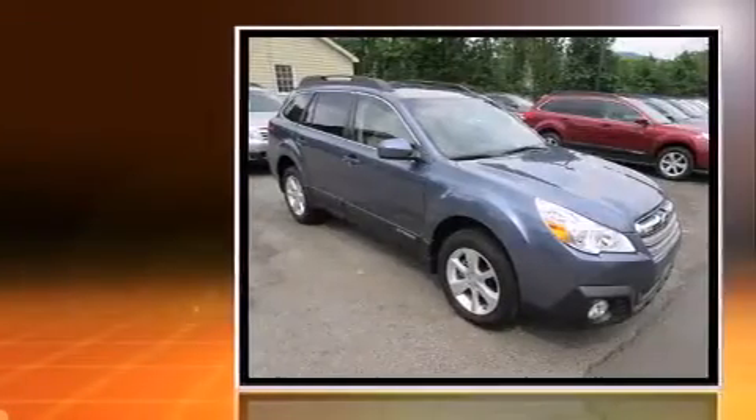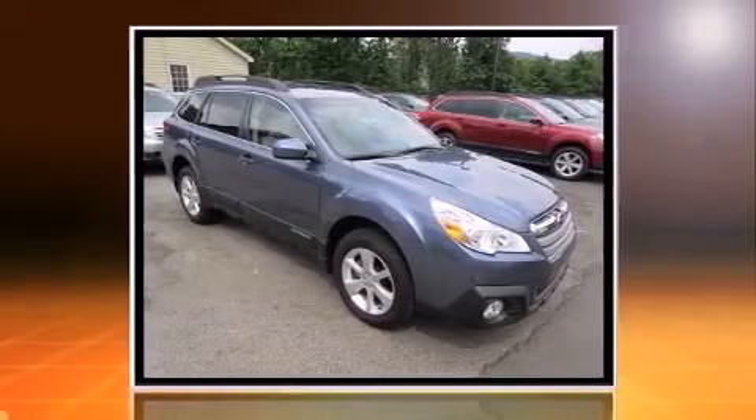Take command of the road in the 2014 Subaru Outback. With fewer than 15,000 miles on the odometer, you can be confident that this pre-owned vehicle will provide you reliable transportation.